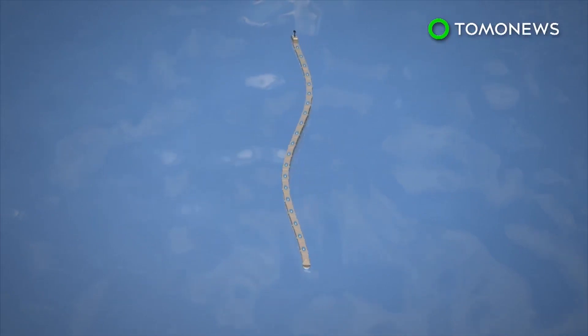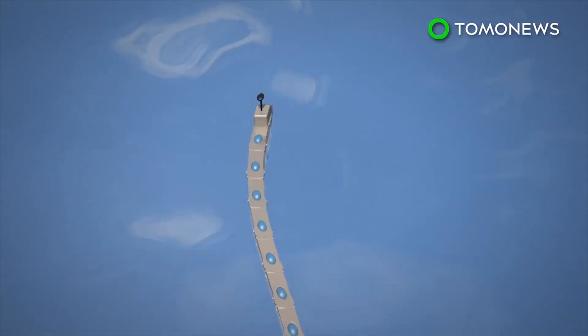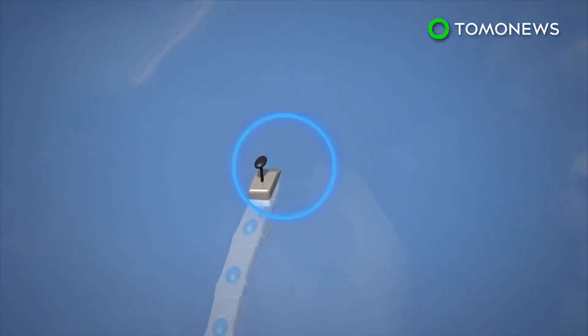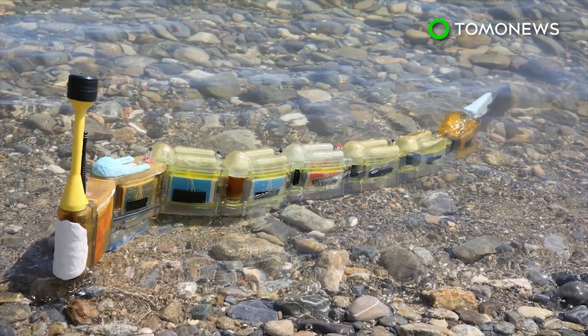More modules can be added as needed. The robot can swim on a preset route, or make its own way through a body of water to find the source of pollution. And while it's very cool, we're not exactly sure we'd want it swimming beside us.